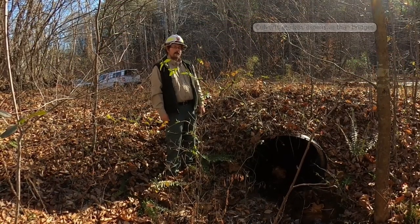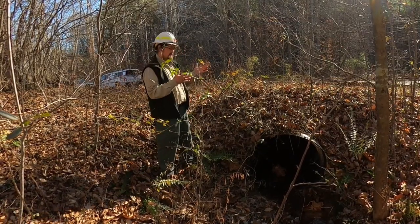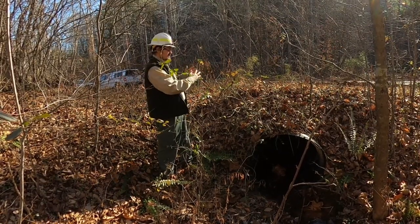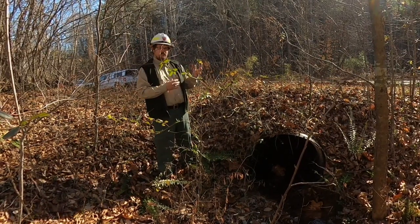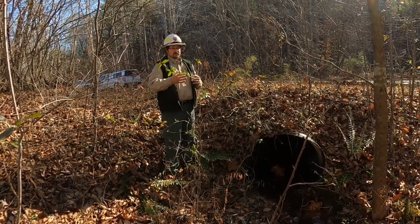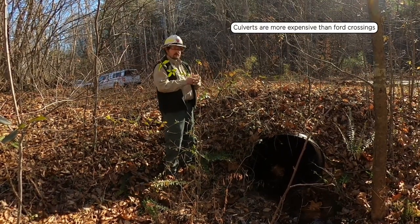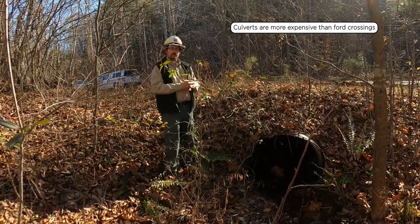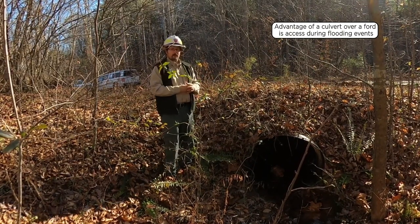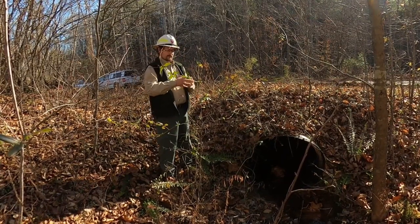Culvert pipes are generally much cheaper than bridges. There's really only one part that needs to be purchased, which is the pipe itself. In addition, you'll spend a little bit of time on the dozer installing it, building your approaches, and you may also spend a little bit of money on stabilizing the approaches with stone — which comes out to be much cheaper than a bridge crossing, typically. It is a little bit more expensive than a ford crossing. The advantage of a culvert crossing over a ford is that you still have access during flood events, whereas with a ford crossing during a flood event, you may not be able to access the other side of the stream.